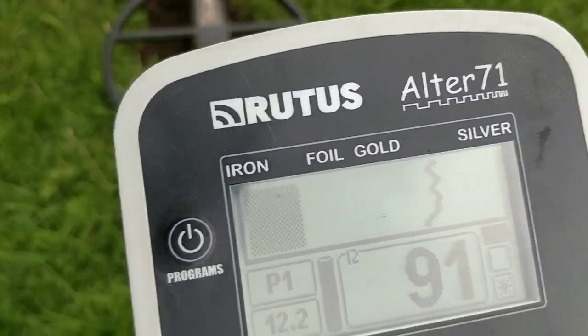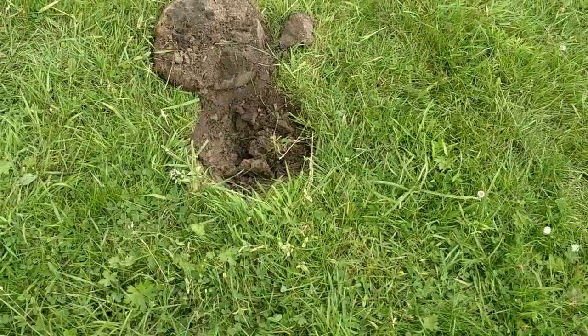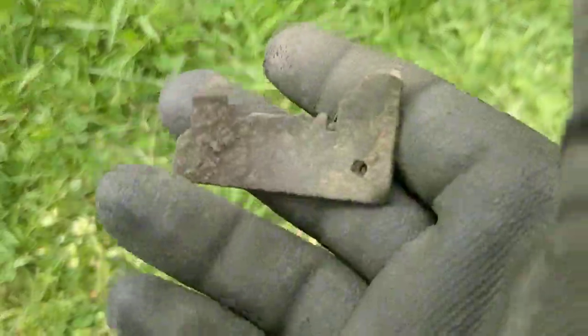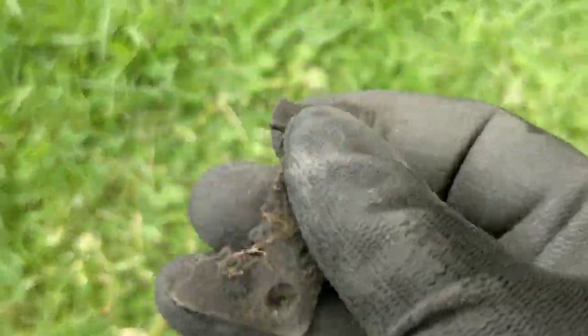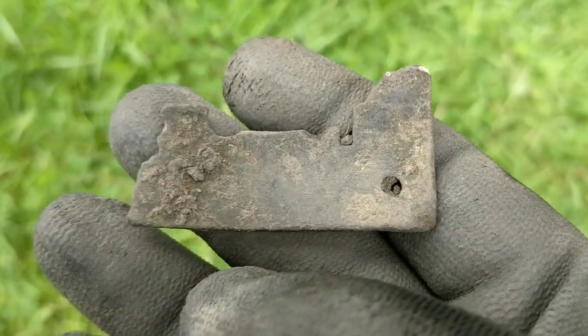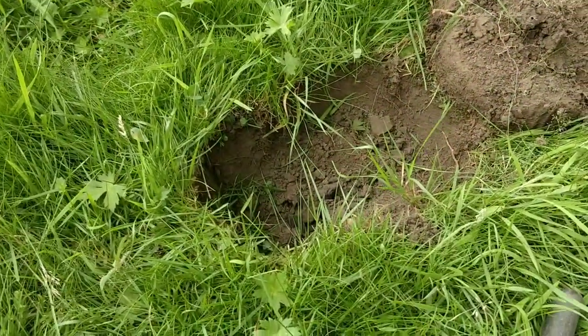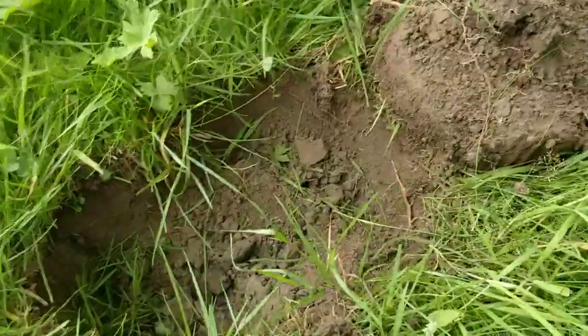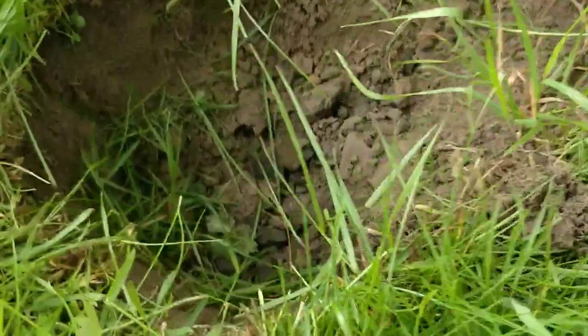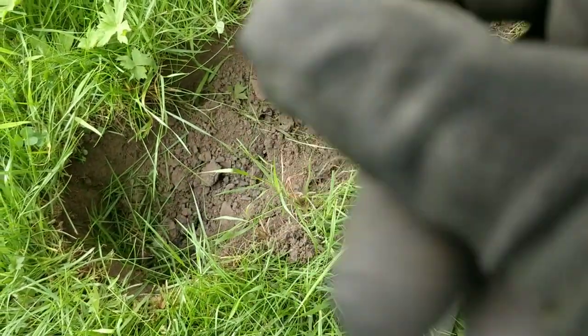Next signal about 30 feet away from the last, almost exactly the same target ID. This bit's more modern — not leather either — looks like a clasp or something. The next signal is very much like the last couple in terms of target IDs but looks like it's actually a coin. Looks like one of the Georges — George the Fifth.